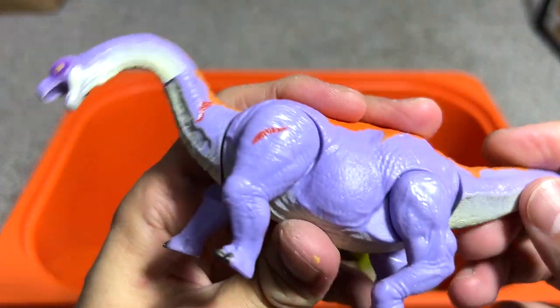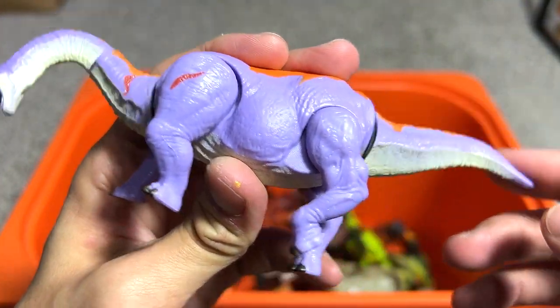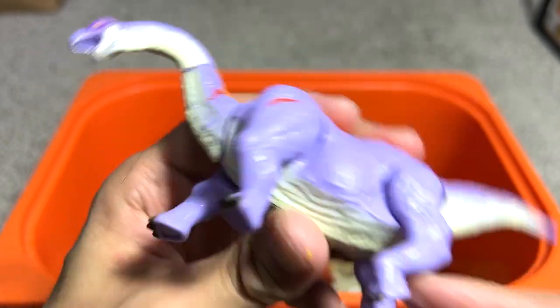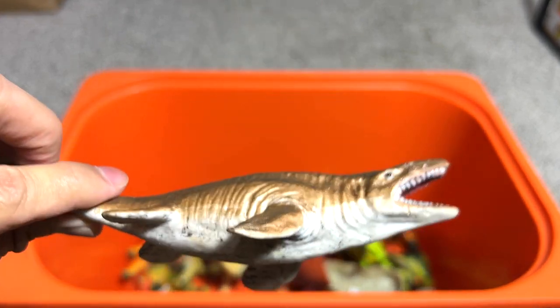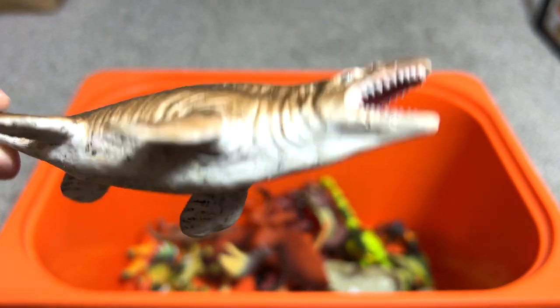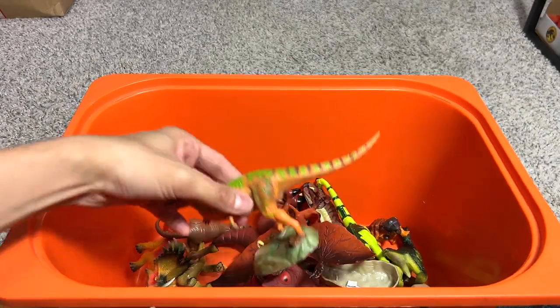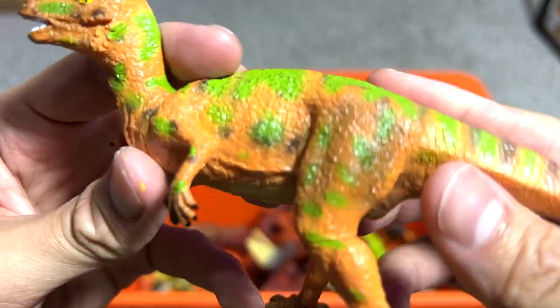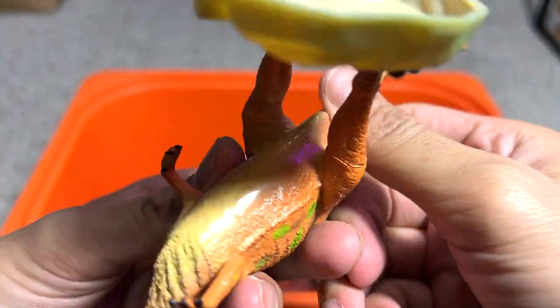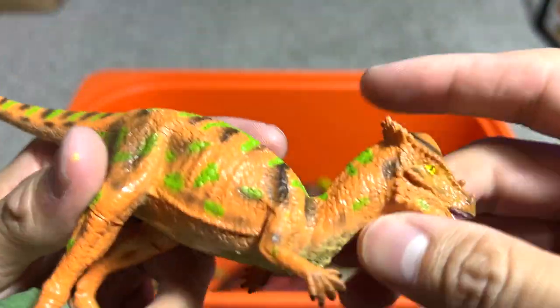Another Dino Strike figure — this is a Brachiosaurus, very nice. This next one looks like a fish; I think it's a Mosasaurus. And this one is a Pachycephalosaurus — let's check — yep, Pachycephalosaurus.